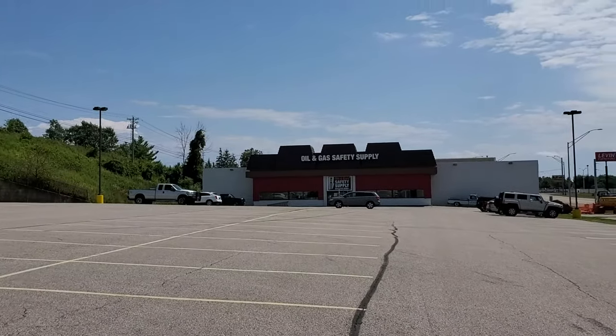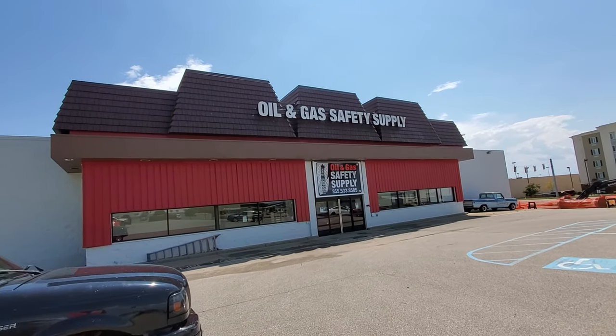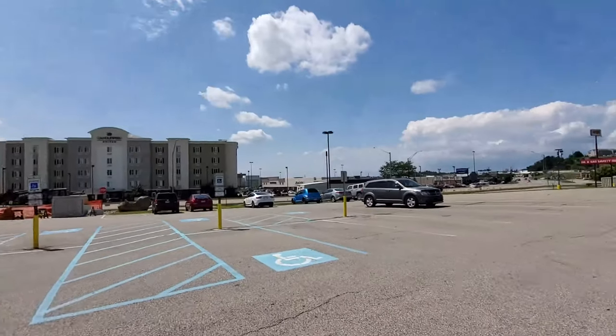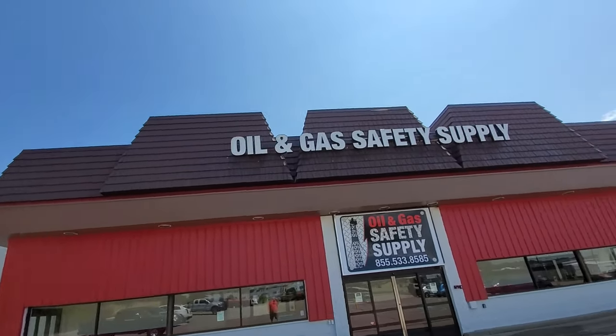Let's go up and get a close-up here. Okay guys, here it is — where it says Oil and Gas Safety Supply up here. That used to be a big Jeffrey entrance sign. It used to have the cart corrals right out here — those are no more. And it said Toys R Us right across the top there.